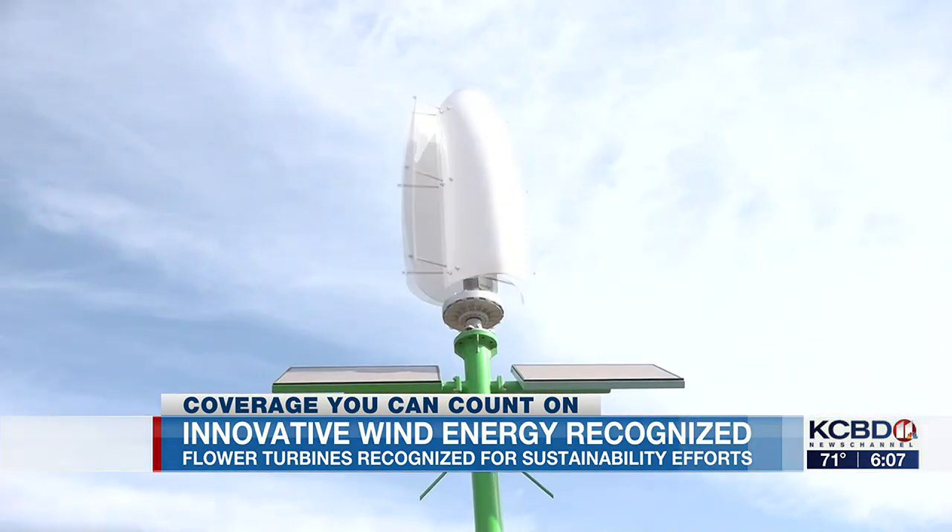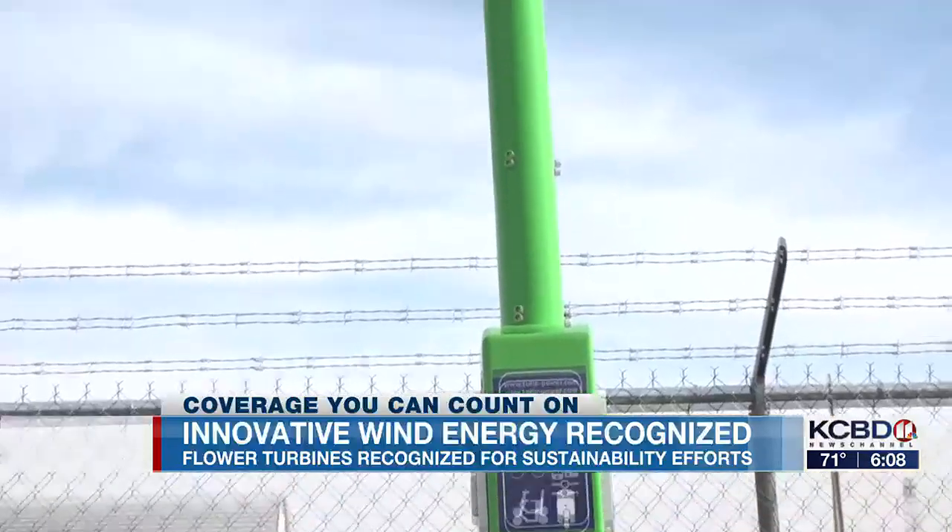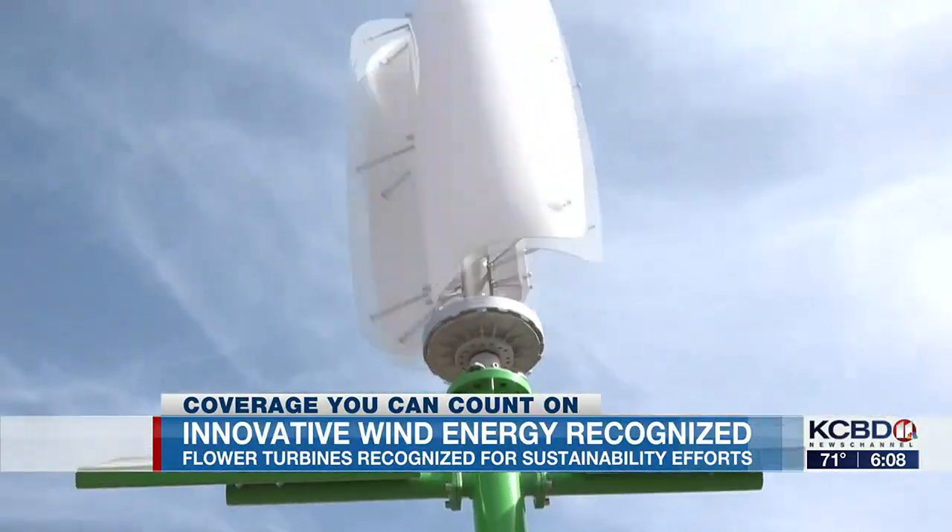Flower turbines can soon bloom to create energy from wind, solar, and water. Sydney Louther, KCBD News Channel 11.